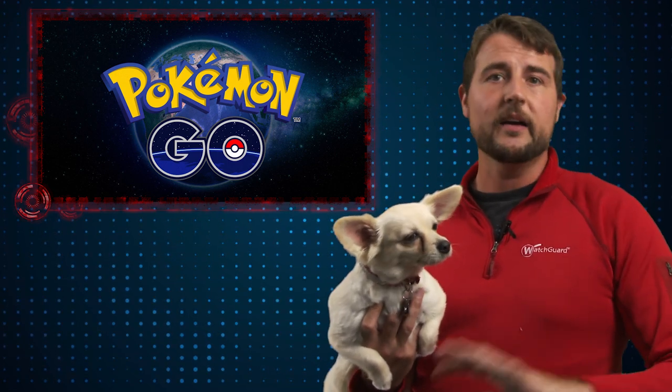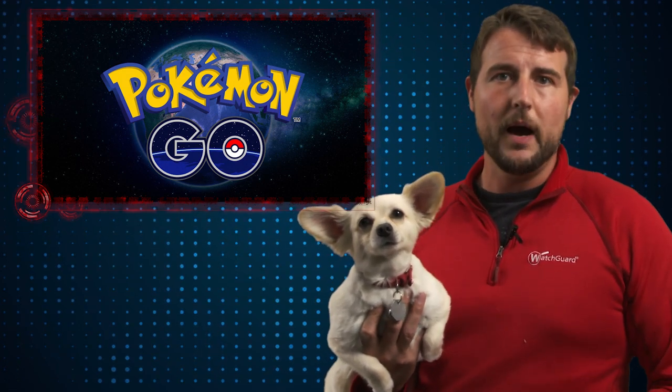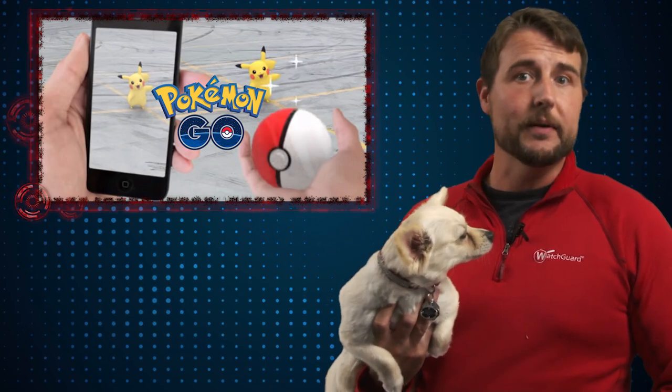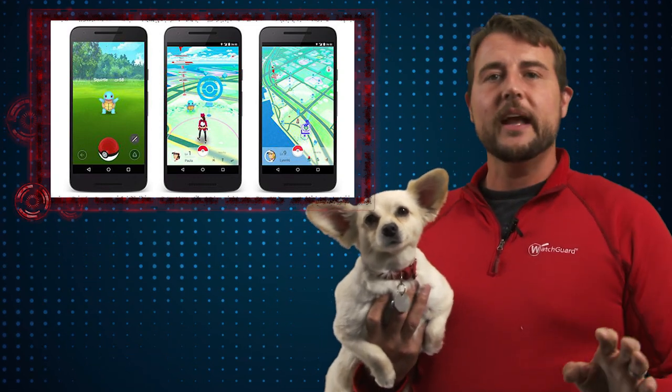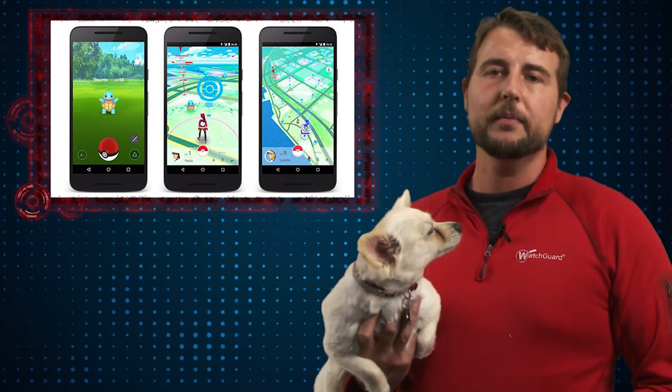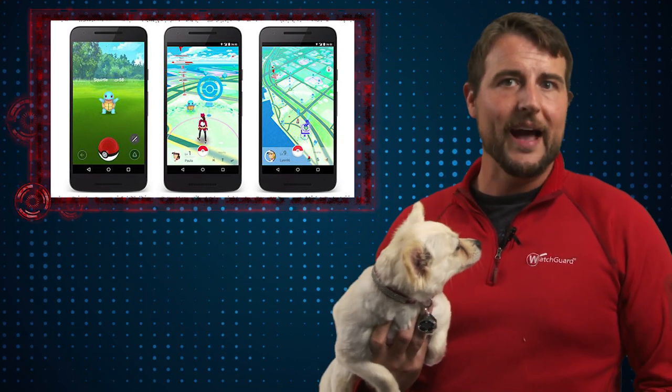This game is not available everywhere in the world, but where it is available, it's already become very, very popular. It actually has some AR, or augmented reality, capabilities where you can find these Pokemon using your camera in real environments. Whether or not you're a gamer, Pokemon is very popular, so I suspect this app will become very popular among gamers out there.